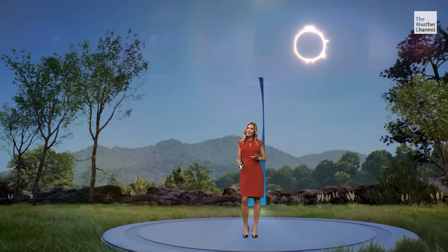Eye protection must be worn at the entire time — regular sunglasses won't cut it. There are specially made eclipse shades designed to allow for safe viewing.